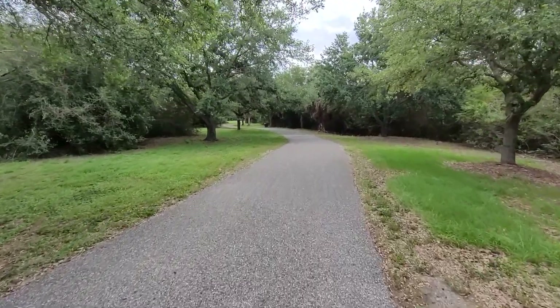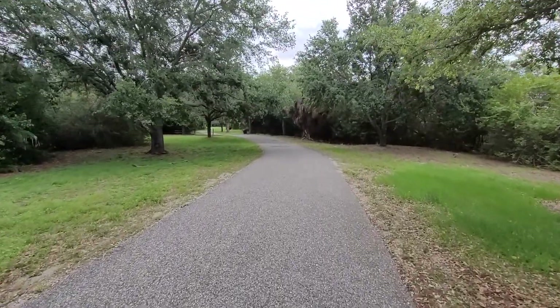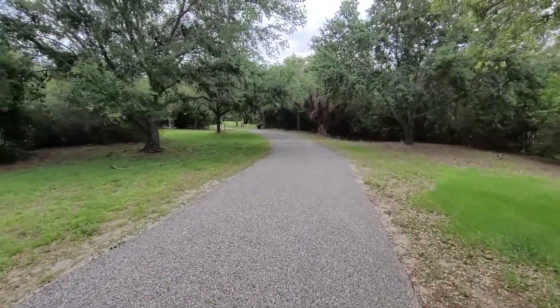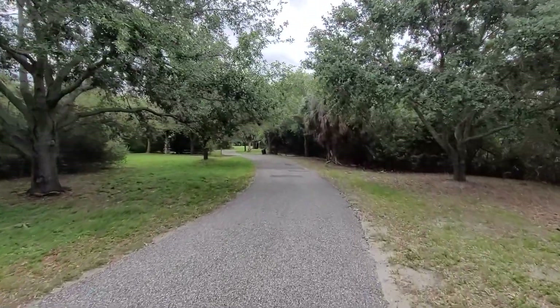The park has bathrooms, a playground, and pavilions. The path through the park is all paved. Brian had a map that said it was unpaved, but it looks like this is actually newer asphalt, so sneakers are definitely going to be fine for walking through here.